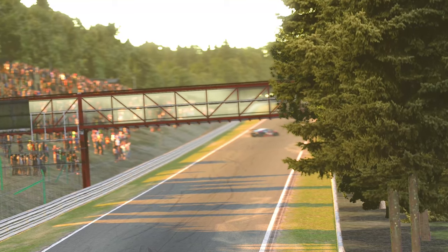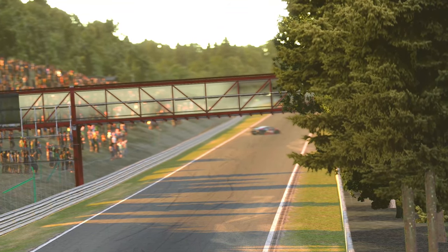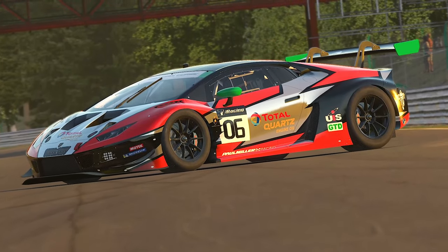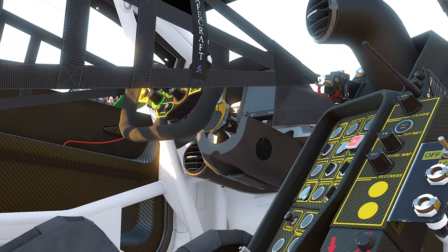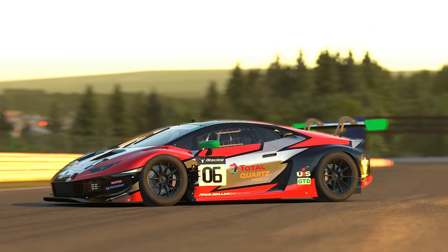Hello everyone, and welcome to today's video where we are deep diving into the newly released Italian monster, the Lamborghini Huracan GT3 EVO, and seeing how it fits in with the rest of the GT3 class on the iRacing platform in Season 1 of the new year.